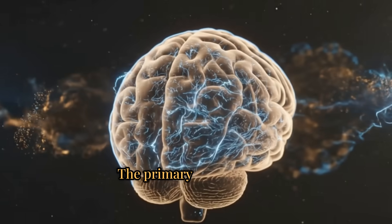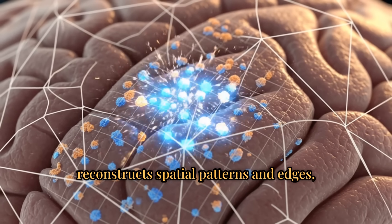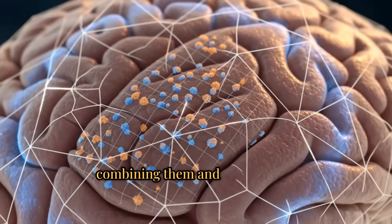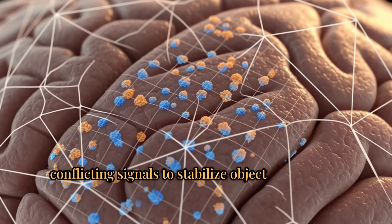The primary visual cortex, or V1, reconstructs spatial patterns and edges, combining them and suppressing conflicting signals to stabilize object recognition.